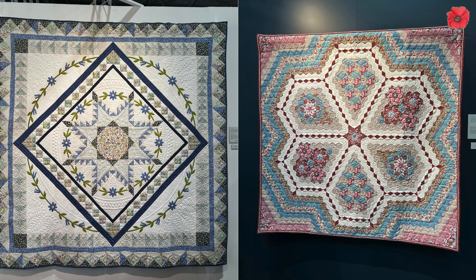I'm sorry I didn't get the greatest pictures of these winning quilts - it was incredibly busy with people wanting to look at them.